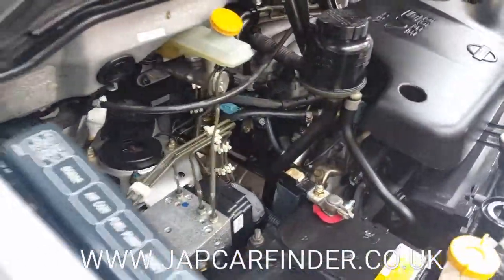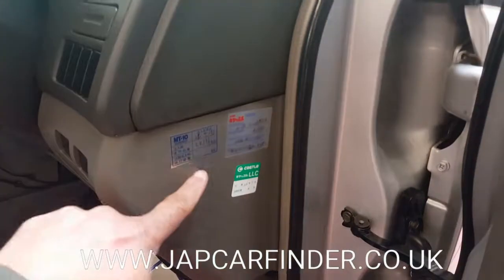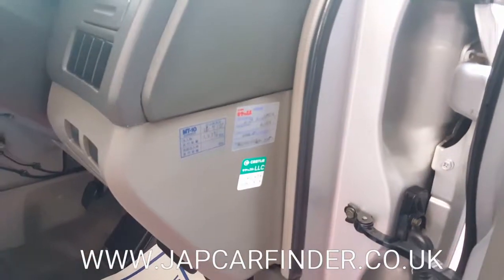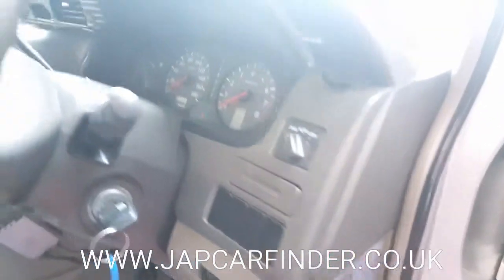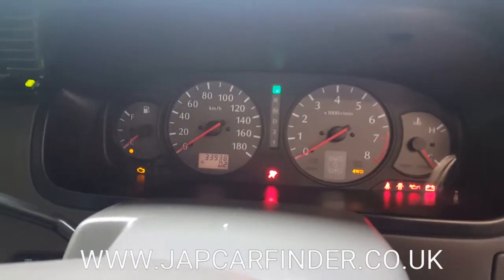I'll just start it up and show you how it does. It's got good service history — last service done, and next service is due after five or six thousand kilometres. It's done 33,000 kilometres, which is about 21,000 miles.